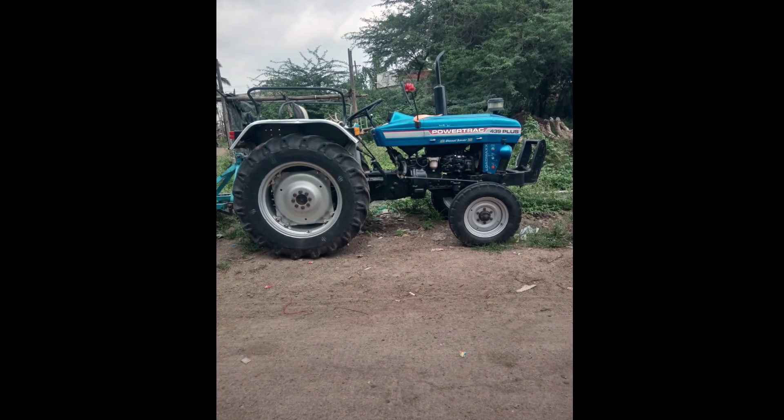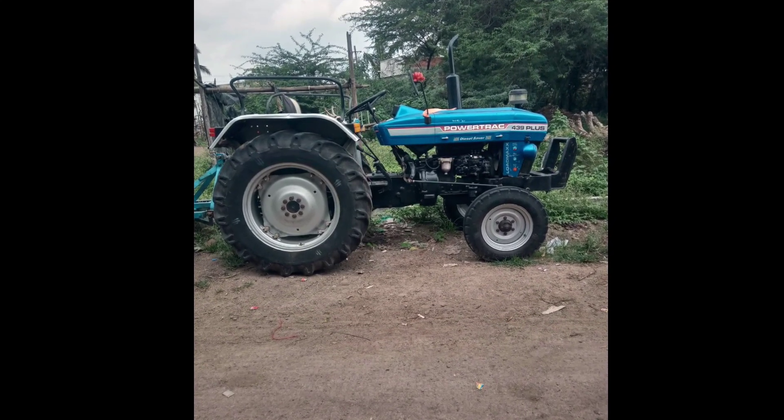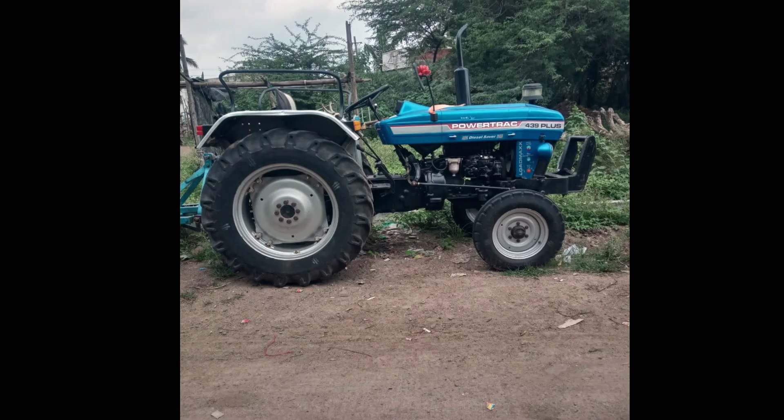Hi guys. Welcome to Krishipragati YouTube and Facebook page. In this video, we have a Powerstruck 439 — that's a second hand tractor.